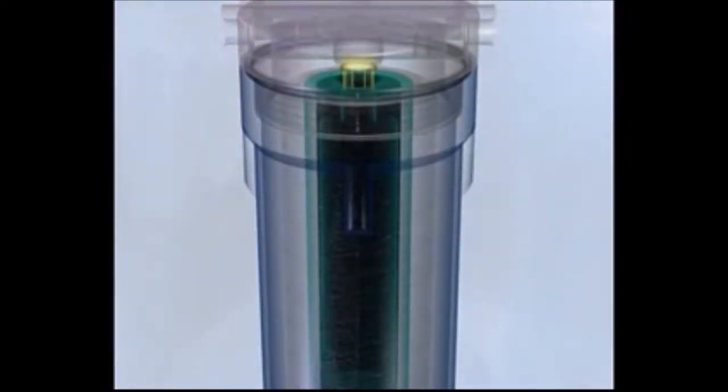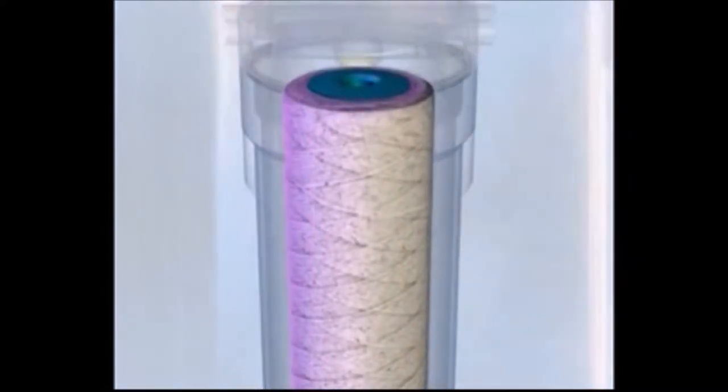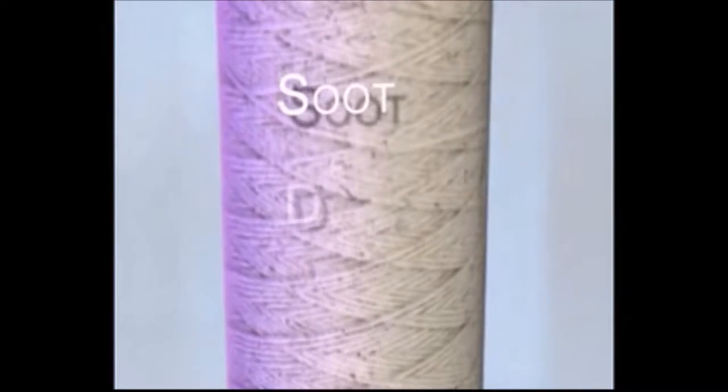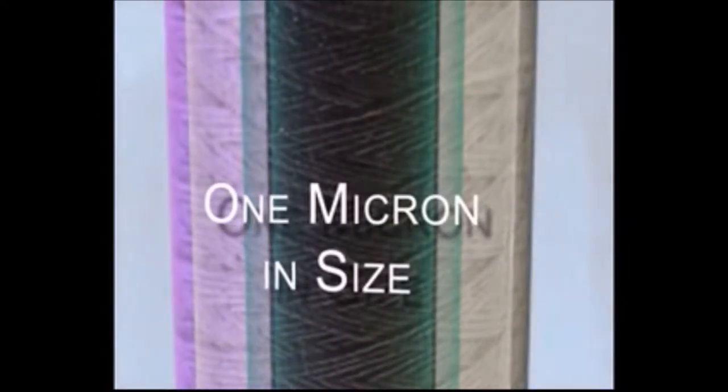and passes it through the five-stage wound cotton filter. Since each stage of the filter is wound at progressively tighter tensions, the filter traps smaller and smaller particles of soot, dirt, and other solid contaminants as they pass through each stage, down to as small as one micron in size.